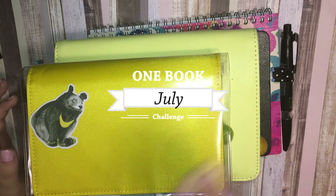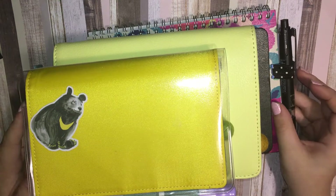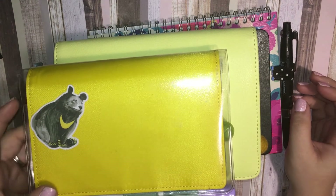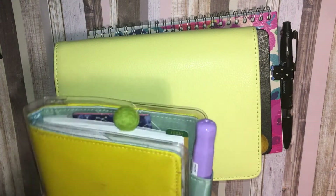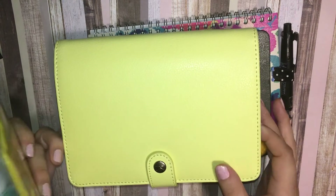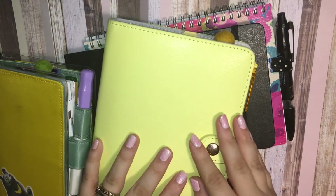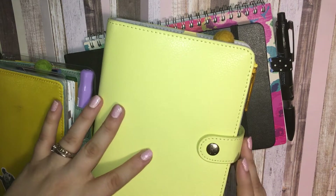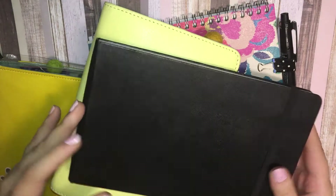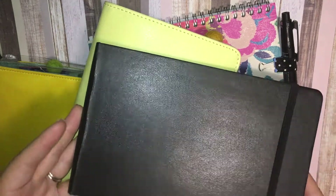Hey there planner friends! Before you see a massive planner stack — they're not all planners but they are all paper items I've been using for the past month or so. This is my Hobonichi, which I've been using since the year began. It is quite fat and definitely not portable, but I use it every day as my journal. Here is my Kiki K personal planner, which I use for planning, keeping lists, to-dos, and important information. And then I have my sketchbook — it's actually a Moleskine watercolor sketchbook. I've been using it at least once a week since summer began because I want to get back into watercoloring.